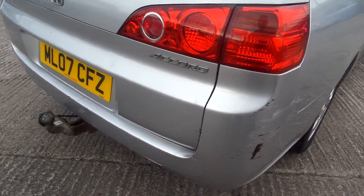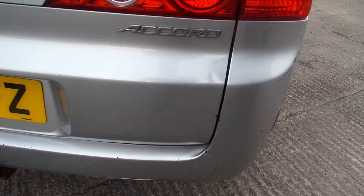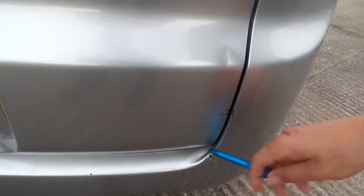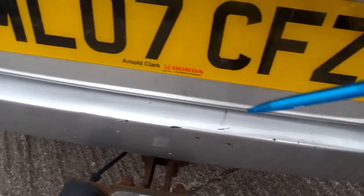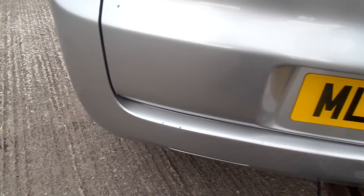Bit of discolouration showing — it's plastic so it won't be rust. Small dent again to the rear bumper, a bit of a crease line and a crease in the boot, and chips and scratches all the way along the rear bumper at the bottom. It does come with a tow bar.